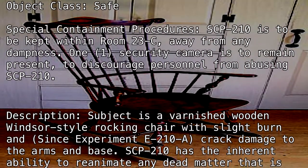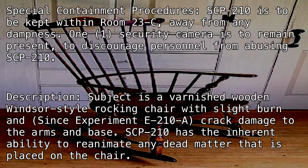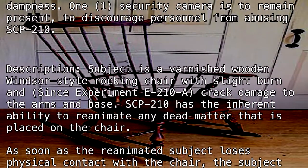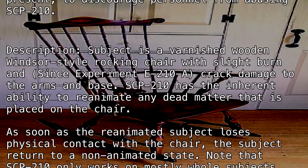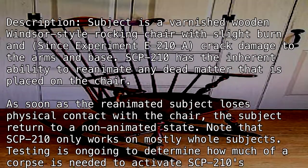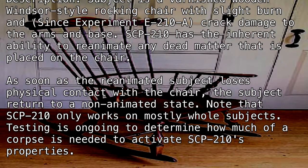SCP-210 has the inherent ability to reanimate any dead matter that is placed on the chair. As soon as the reanimated subject loses physical contact with the chair, the subject returns to a non-animated state. Note that SCP-210 only works on mostly whole subjects. Testing is ongoing to determine how much of a corpse is needed to activate SCP-210's properties.